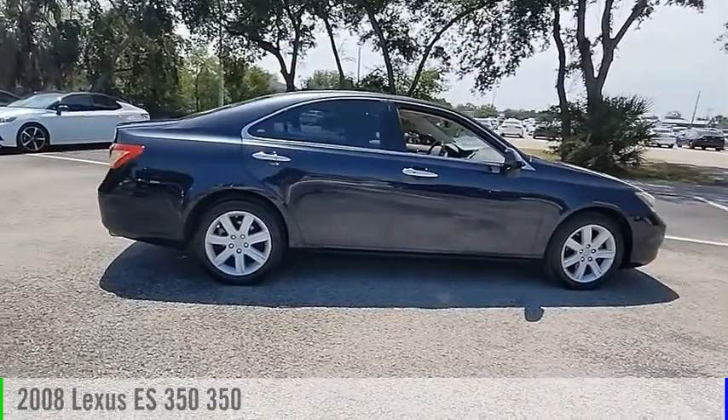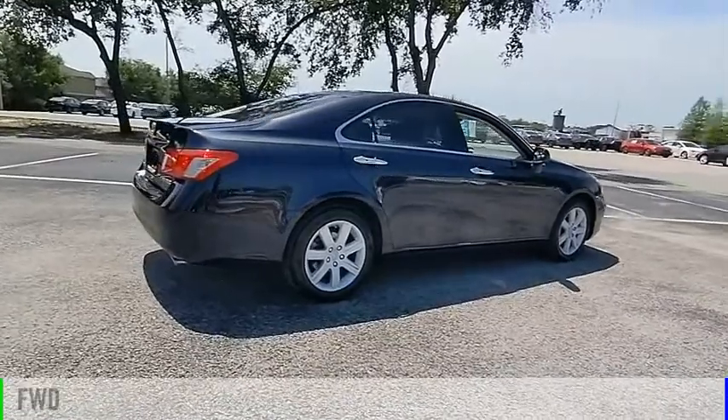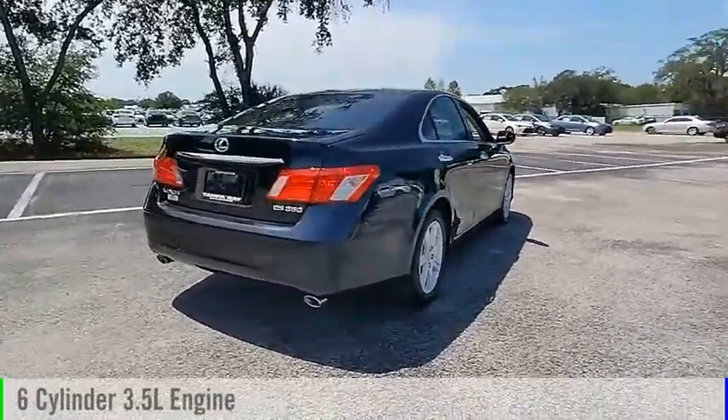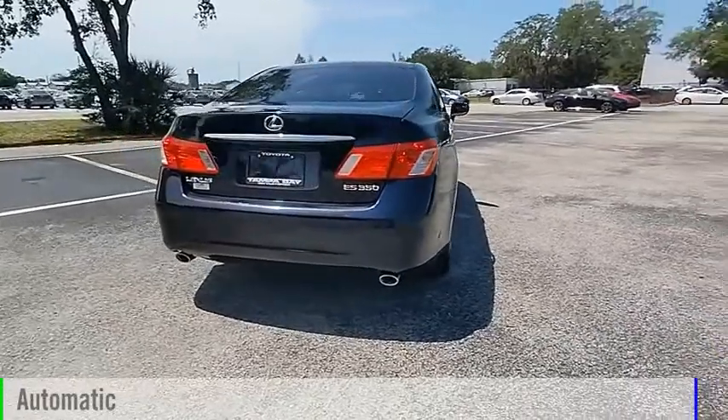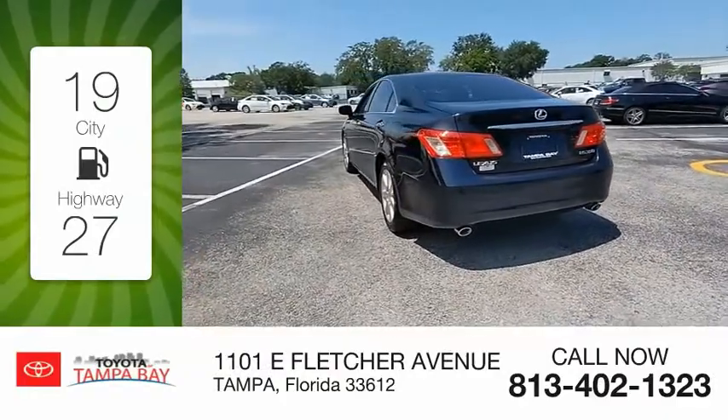We are pleased to show you the 2008 ES350. This vehicle is powered by a front-wheel drive, six-cylinder, 3.5-liter engine and comes with an automatic transmission. Great fuel efficiency saves you money by requiring fewer trips to the gas station.